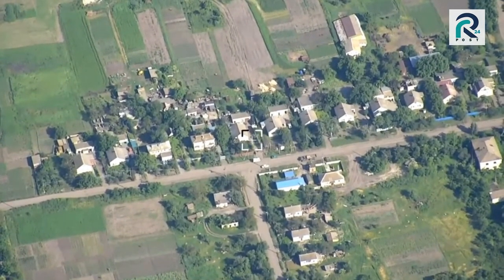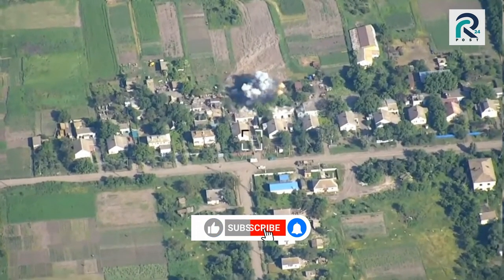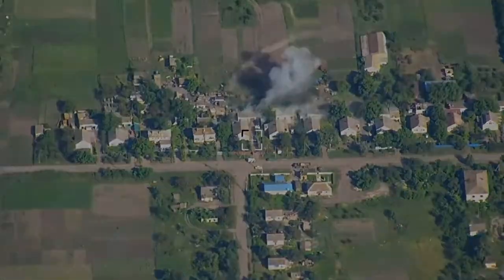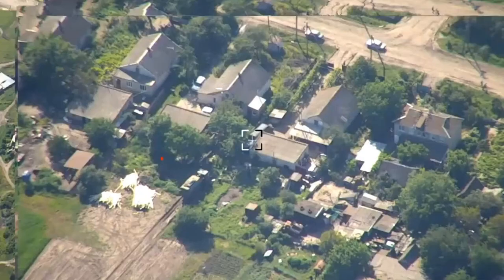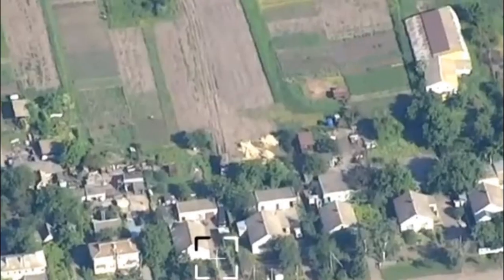With the help of the drone GPS coordinates, Ukrainian artillery can use precision strikes on the Russian complex. They deliver the first strike, and it's a very precise hit, as the shell lands right on top of the Russian Electronic Warfare Complex, totally destroying it.